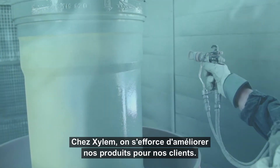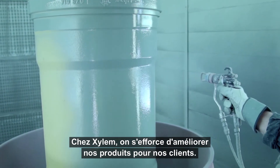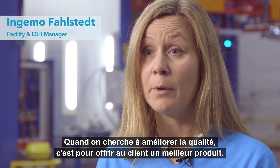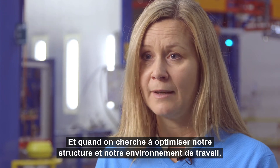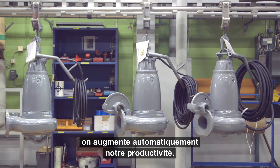At Xylem it is very important that we have the customer in focus. When we work with quality improvements, it is because the customer will get a more sustainable product. And when we work with order management in the company with a better work environment, we also create better productivity.